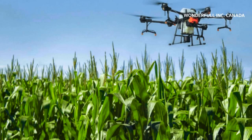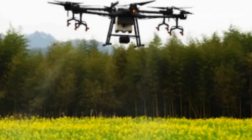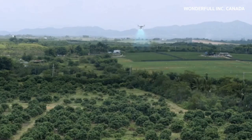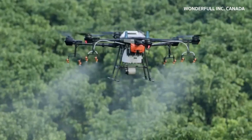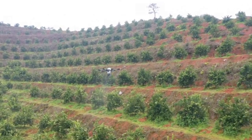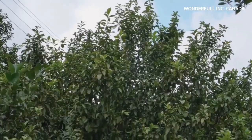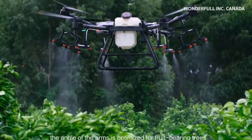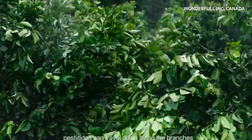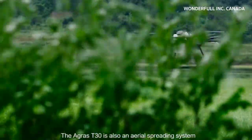It can work on any terrain, so there is no pressure when sowing or spraying high crops. At present, what everyone cares about most for orchard operation is how practical it is. Before the T30 was released, in the multi-rotor industry, the most effective equipment was the T20. Now the T30 can target-spray in the direction of branches. It has achieved full fruit-tree coverage — truly a revolutionary breakthrough in the industry.